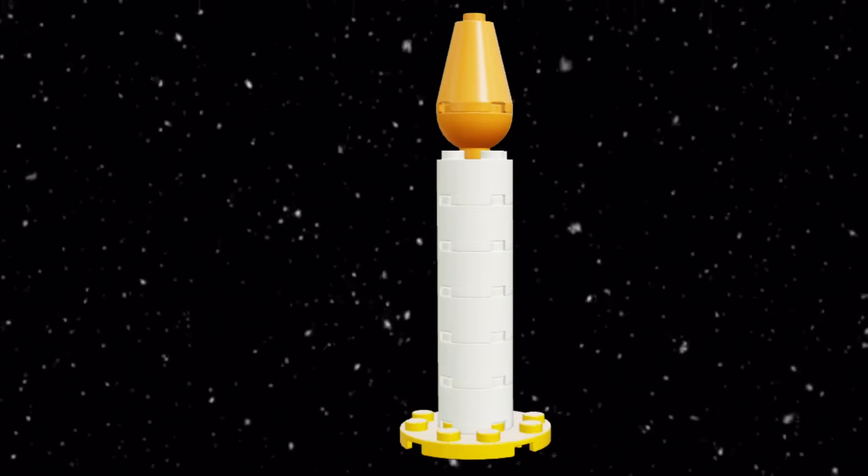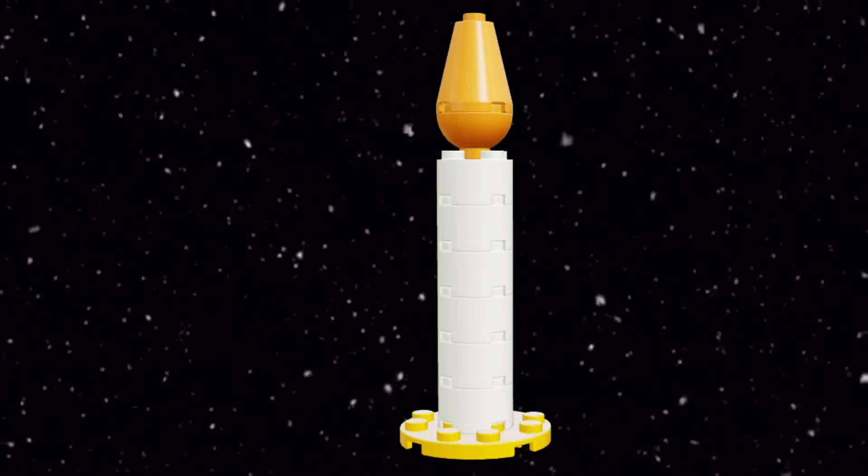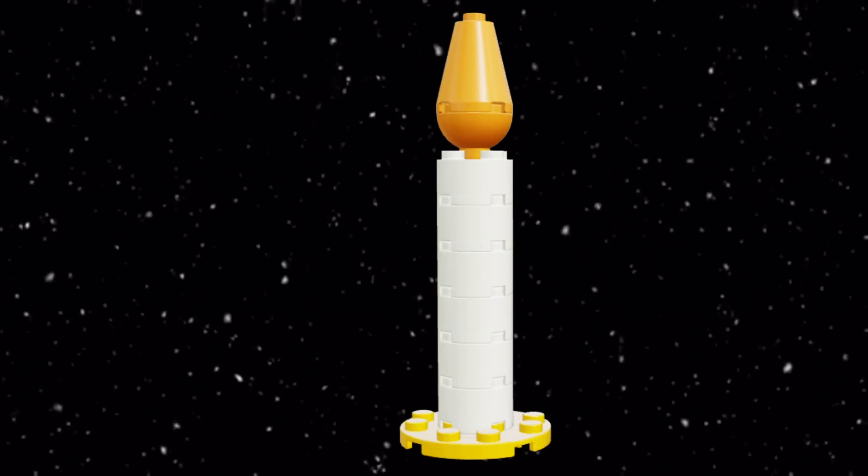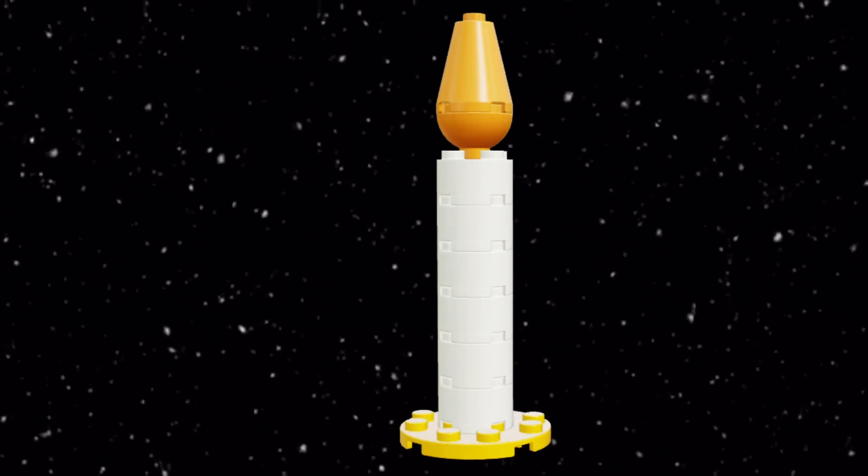So we got ourselves a build of a candle and I really love the way it turned out. Overall this is just a candle build and it is right next to the clock, so it is pretty relevant.